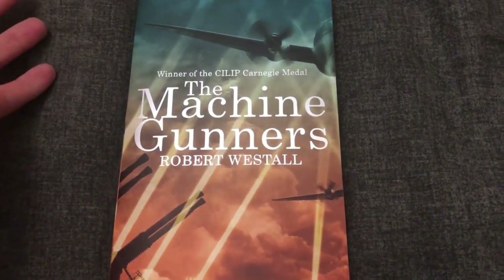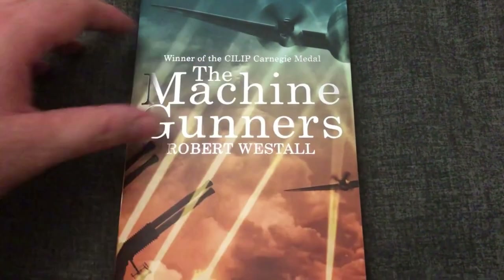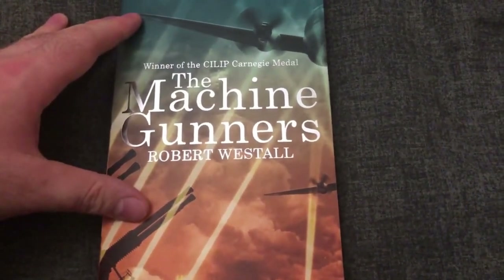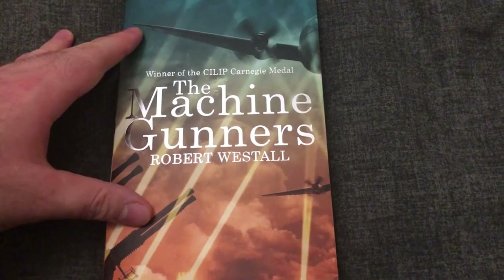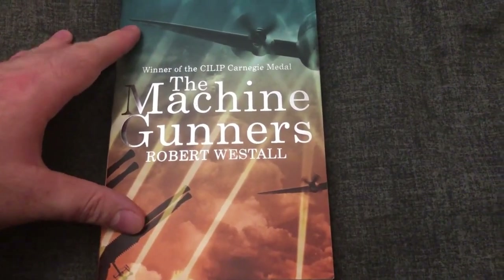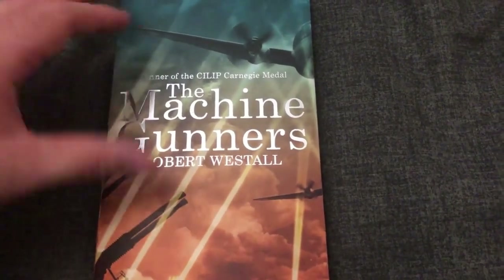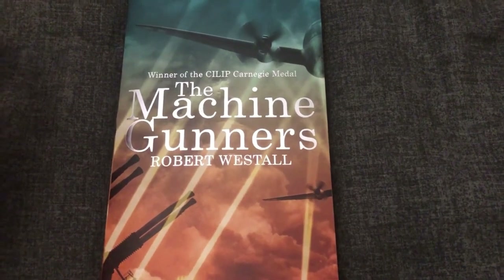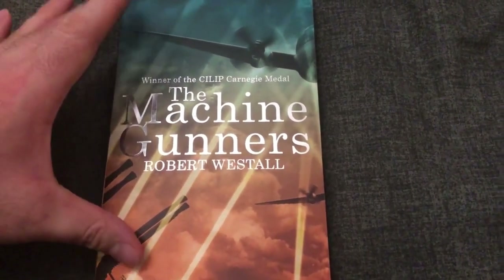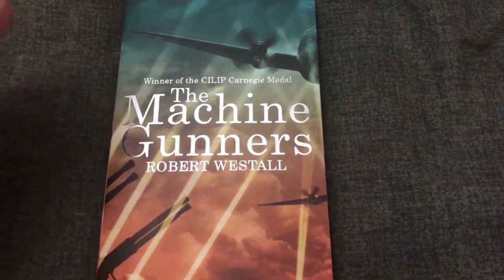Did someone read it to me? That doesn't really ring any bells. It's not a small book and I don't see my younger self reading it, but I just don't know how I consumed this book in its original form. I don't think there's a TV show or movie about The Machine Gunners — I wouldn't be surprised if there is, but I don't think I've ever seen it. So yeah, it was a little mystery as to how I first originally consumed The Machine Gunners.